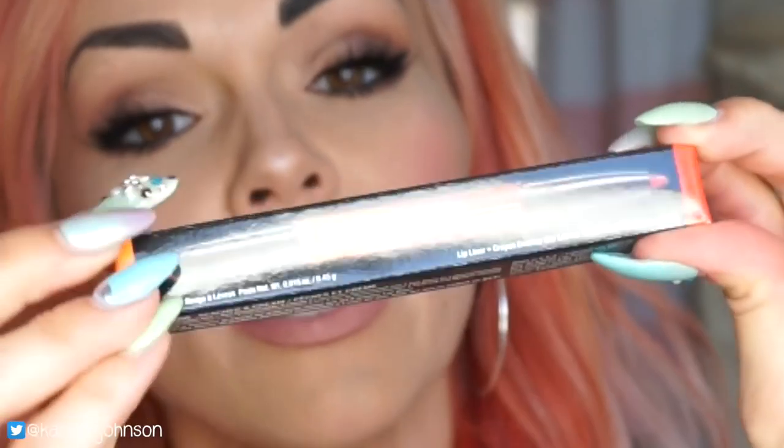Then, to add some fun and pizzazz, a pop of color to your lips for summer — this is from NYX, the Ombre Lip Color in Peaches and Cream. You get this really fun peachy color.